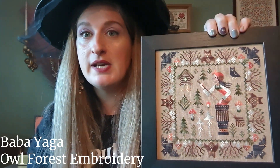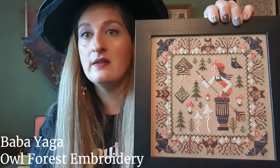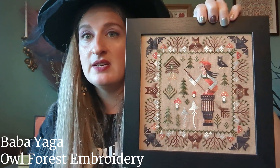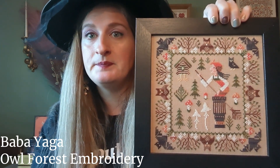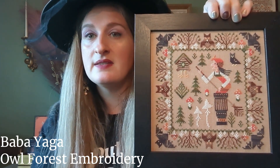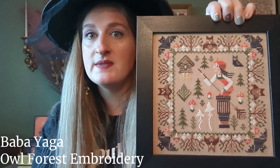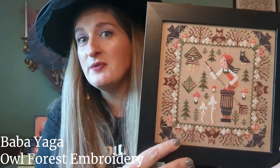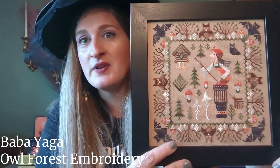Next is Baba Yaga by Owl Forest Embroidery — I showed this in my last video because it was an FFO recently, but I finished it in April of this year. I bought the kit and stitched it with all the kit fabric and floss, framed in a little eight-by-eight square frame. I really love this — the owls are the same owls that appear in a Hundred Owls, also by Owl Forest. They were fun to stitch.